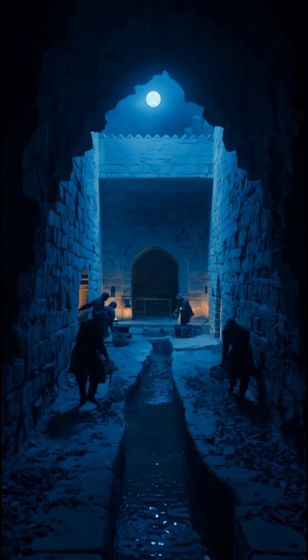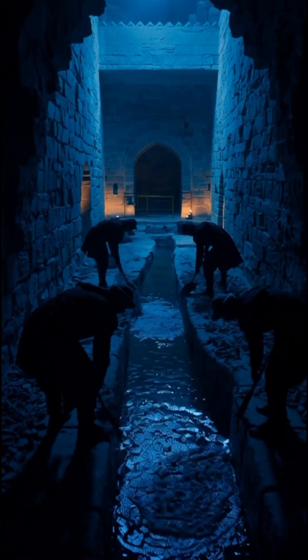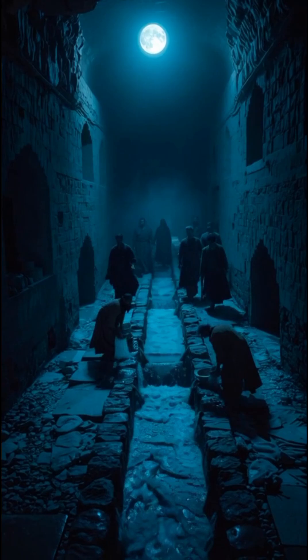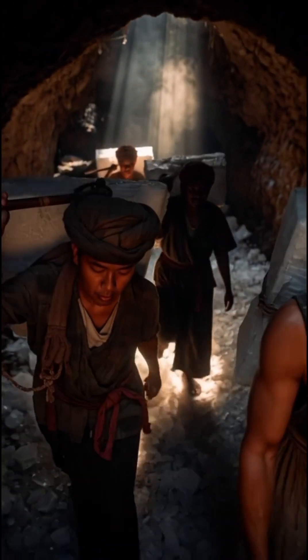At night, when desert temperatures dropped, they poured water into shallow canals. The cold night air froze the water, and by dawn they collected the ice. That ice was then stored deep inside the yakchul, where it could last for months, even through the blazing summer.